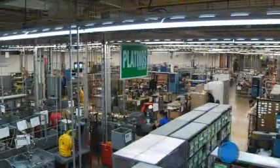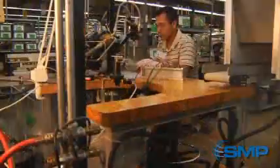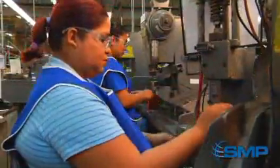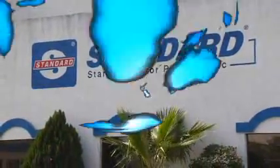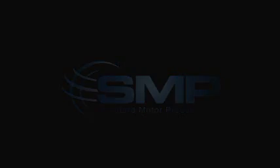SMP Engine Management in Mexico and Standard Motor Products Incorporated bring quality and integrity to the market through every product offering. The SMP Global Standard offers quality leadership and delivery, a comprehensive distribution network, and guaranteed customer satisfaction, so that you can rest assured SMP products are the right choice.